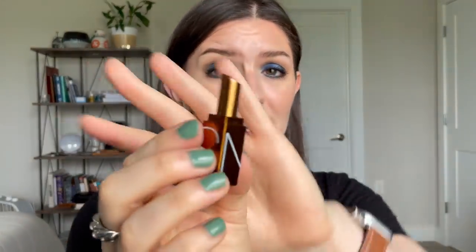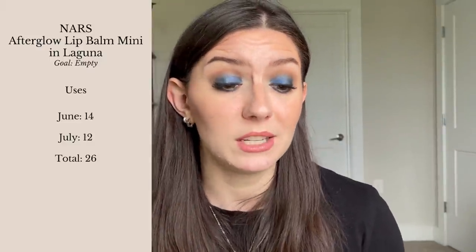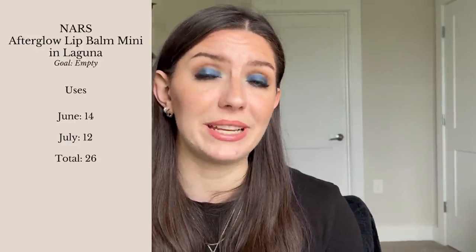The final lip product is my NARS Afterglow Lip Balm in shade Laguna — the mini size from the Sephora birthday gift. This is officially used up: I can't scroll it anymore and when I apply it, it just pushes product around. I liked it okay — it didn't nourish much and the color payoff wasn't enough for me. But this is my 14th goal hit: 12 uses last month for a total of 26 uses in just two months.